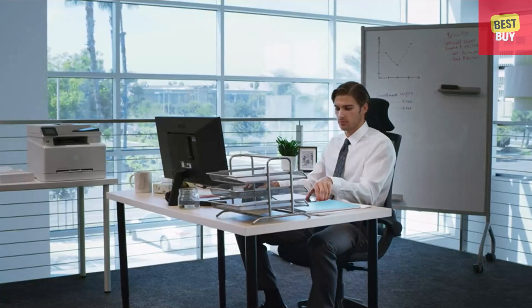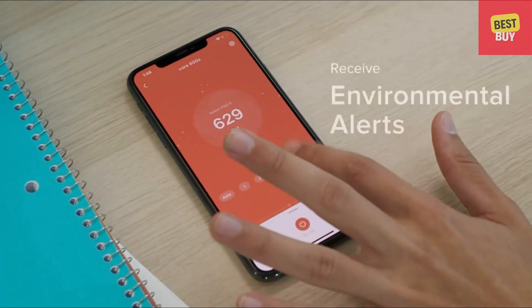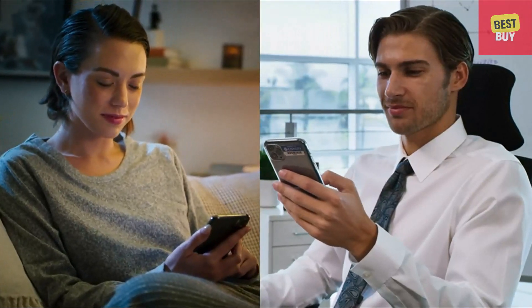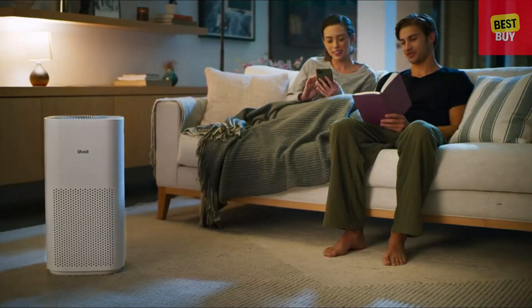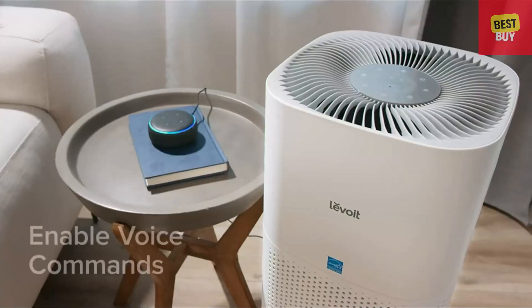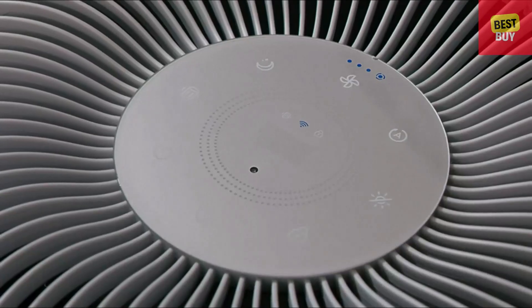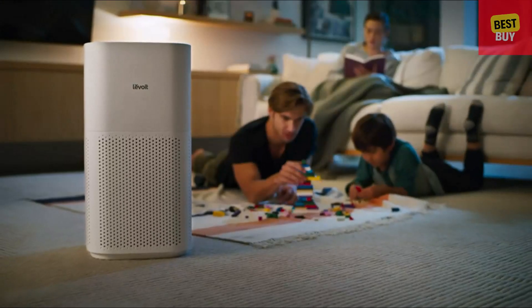As the air purifier works, you can check up on your air quality at any time through the free V-Sync app. V-Sync provides urgent alerts about your area and allows you to instantly update the air purifier's settings no matter where you are. The app also gives you the ability to customize settings to match your routine, or pair with voice assistants for hands-free control. As long as your air purifier is running, you never have to worry about what's in your air.